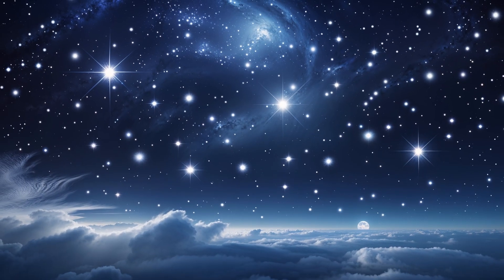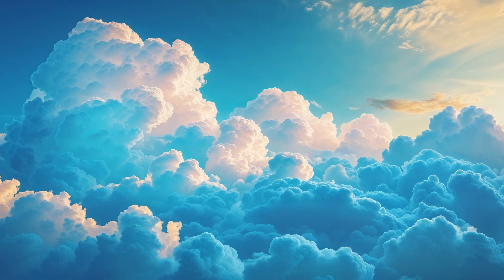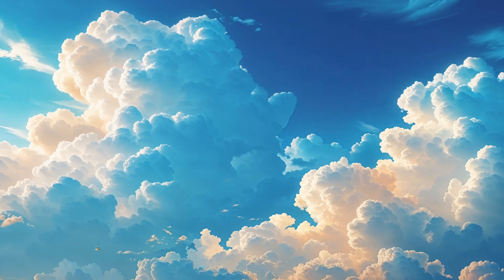Have you ever looked up at the sky on a clear day and wondered why it's blue? It seems like such a simple question, but the answer involves some fascinating physics.